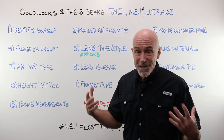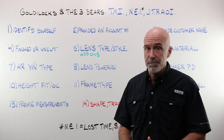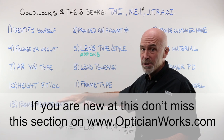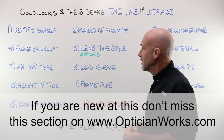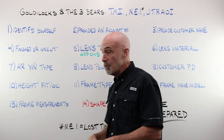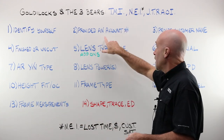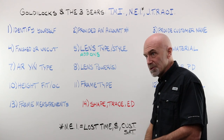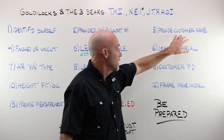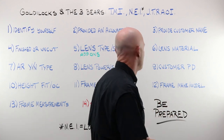Now that took maybe a minute, but you conveyed a lot of information in that one minute's time. I break each one of these down in much greater detail on the OpticianWorks website. You identified yourself — very important. The lab person on the other end knows who they spoke with. You provided an account number so it gets billed to the right place, and most importantly, it gets sent to the right place.